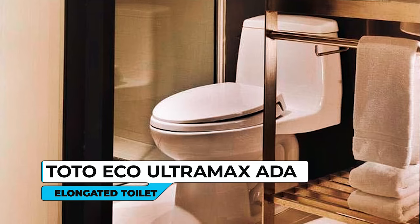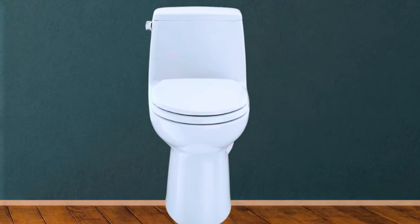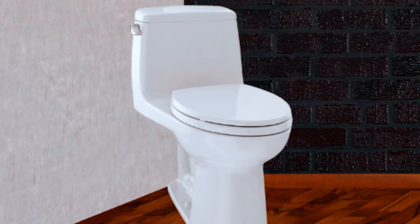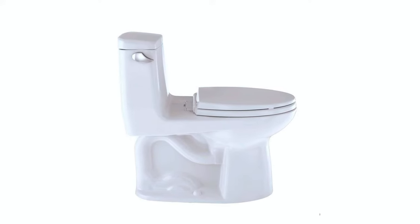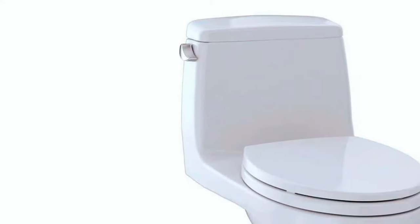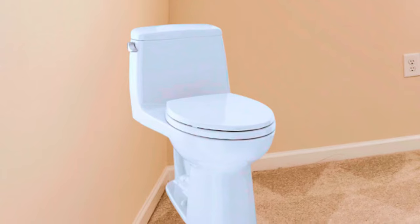Toto Eco Ultramax ADA Elongated Toilet. The Toto Eco Ultramax ADA Elongated Toilet combines sleek design and functionality to enhance the aesthetics of your bathroom, while providing easier cleaning compared to two-piece toilets. The seamless construction eliminates gaps where dirt and debris can accumulate, ensuring a cleaner and more hygienic toilet. This toilet incorporates Toto's E-Max flushing system, featuring a wide 3-inch flush valve, an extra-large siphon jet, and a spacious trapway. This powerful and efficient combination delivers a thorough cleansing flush while using just 1.28 gallons of water per flush, contributing to water conservation without compromising performance.